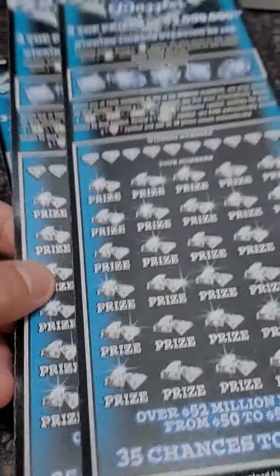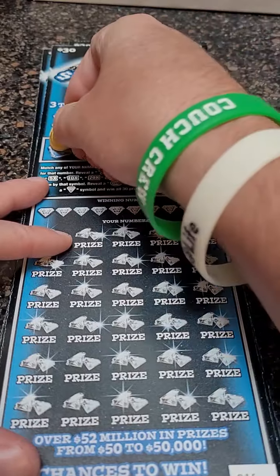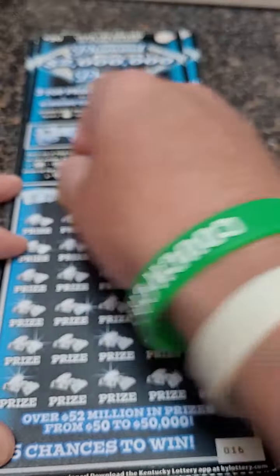We just had a decent winner on one of these $30 lottery tickets — went up to $2 million. That's what we're ultimately playing for, so we're going to try again and see if we can hit a big, big winner.